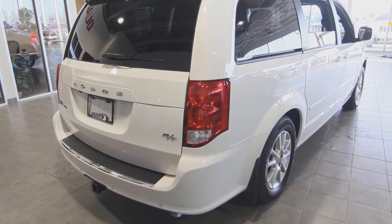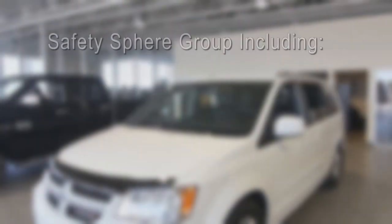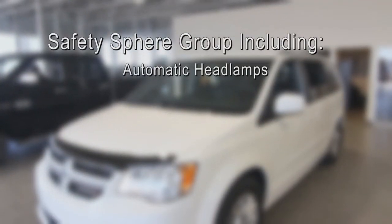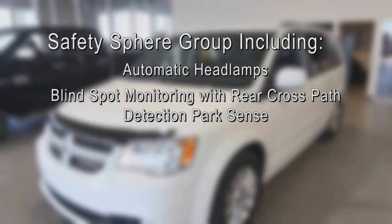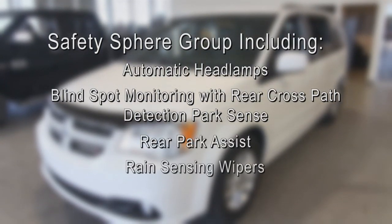Dodge didn't forget to include electronic stability control, ABS, and the safety sphere group. That includes automatic headlamps, blind spot monitoring with rear cross path detection, park sense, rear park assist, and then there's the rain sensing wipers and the auto dimming rear view mirror.